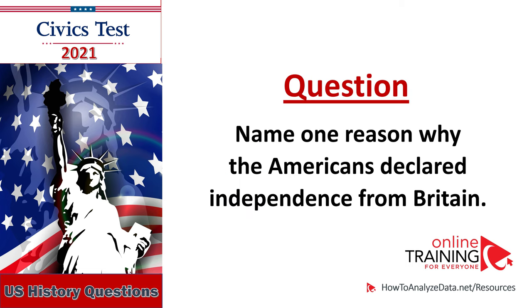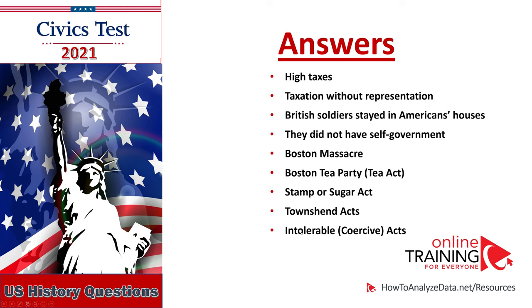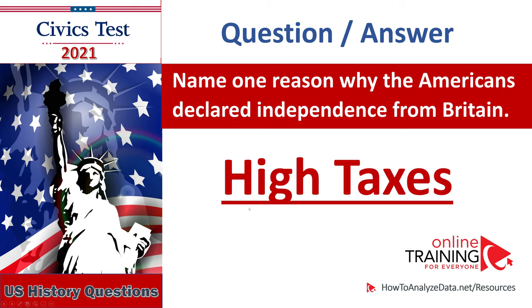Name one reason why the Americans declared independence from Britain: high taxes, taxation without representation, British soldiers stayed in Americans' houses, they did not have self-government, Boston Massacre, Boston Tea Party, Tea Act, Stamp or Sugar Act, Pound Scent Acts, Intolerable Acts. Name one reason why Americans declared independence from Britain: high taxes.